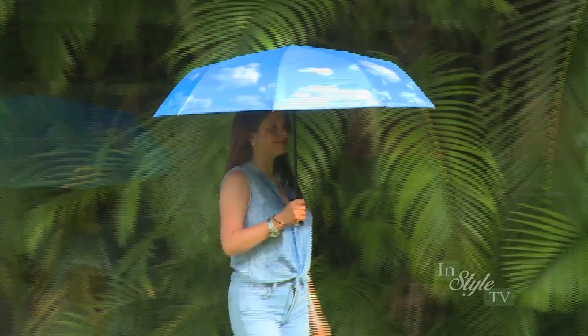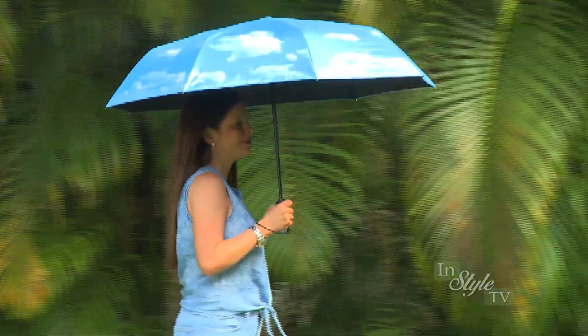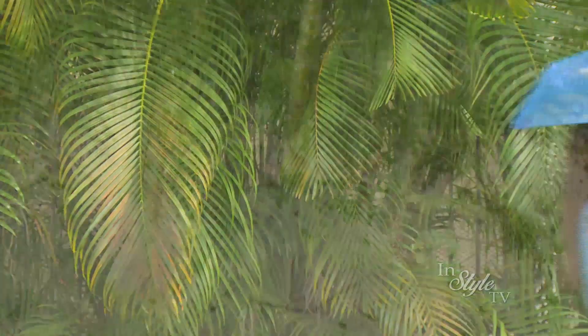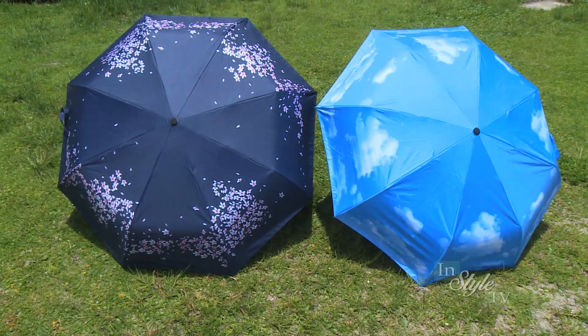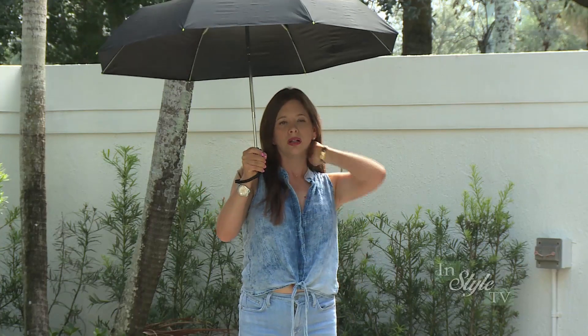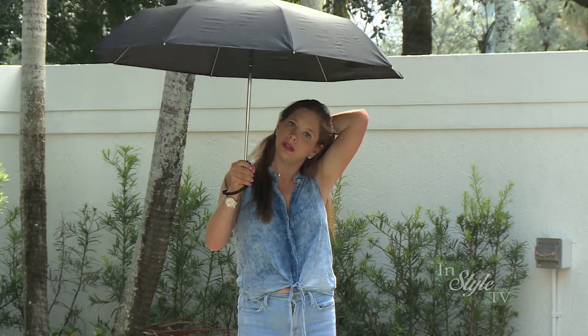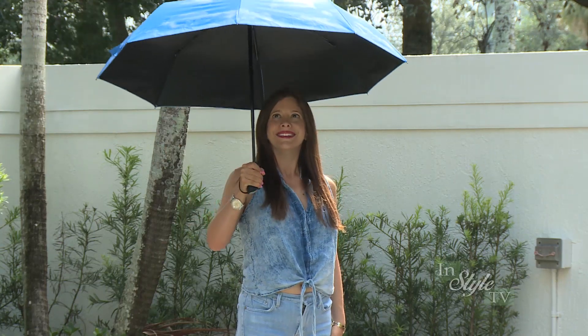These umbrellas come with UV protection that blocks 98% of harmful UVA and UVB radiation. You can actually feel the difference this UV protection makes with a simple test. Stand under the hot sun with a regular umbrella and then compare how much cooler you'll feel with one of our gorgeous umbrellas with UV protection.